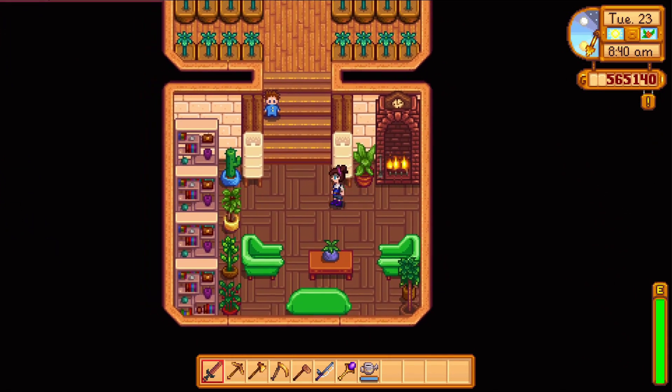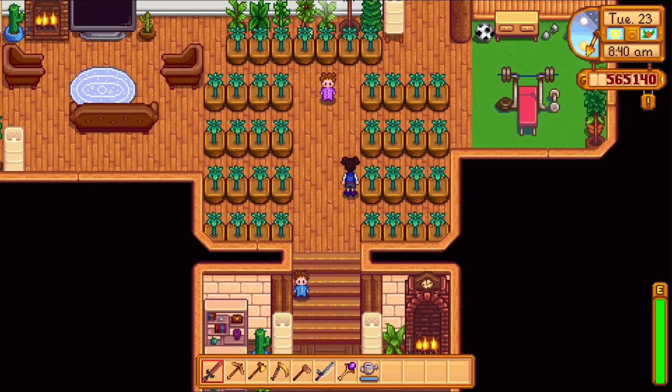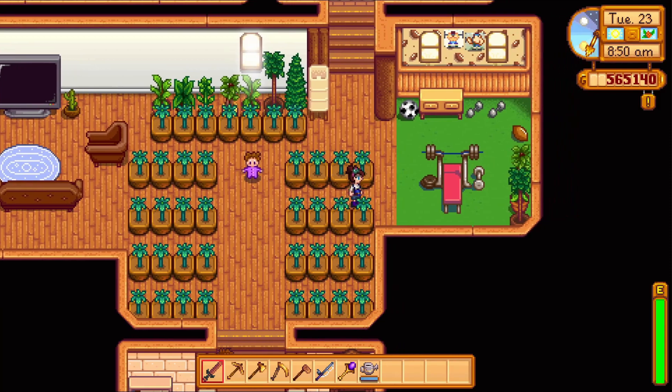I turned this area into a library, and then this area is like an indoor garden.